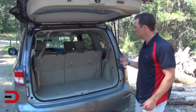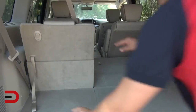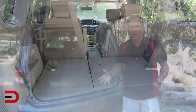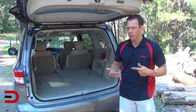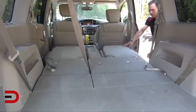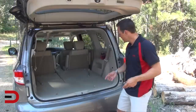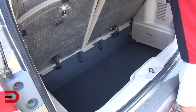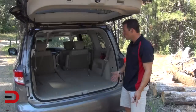Behind the third row of seats you've got about 25 cubic feet of volume. Fold those down — which I can do right here, very simple — and you're looking at 63 cubic feet. I've been able to put my full bicycle back here with the front wheel on, which is always a bonus because I don't have to disassemble my bike. Fold that second row of seats down and you're looking at 108 cubic feet of volume. And here's another little bonus: just below this floorboard you have another large hidden space to put valuables or a purse — items you don't want someone to see.